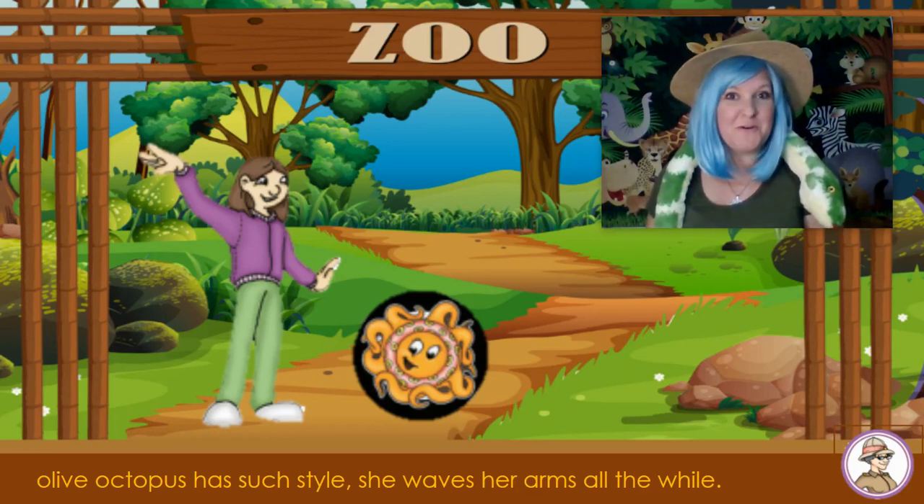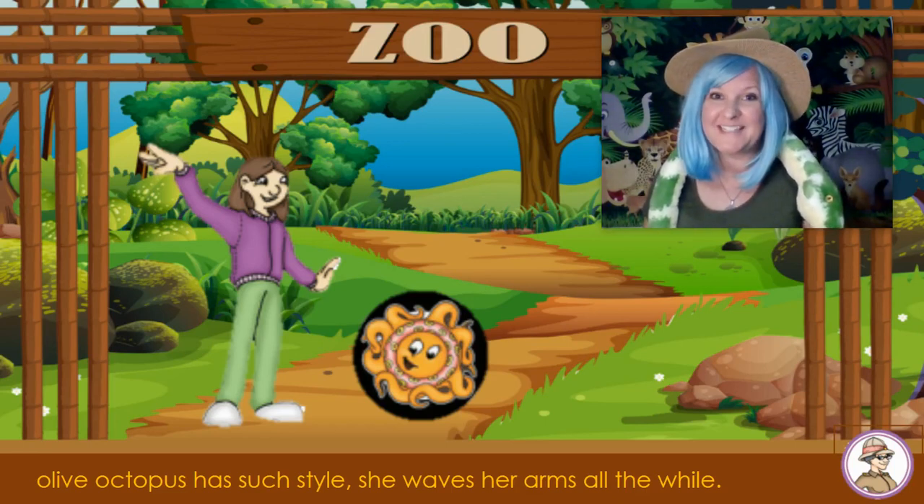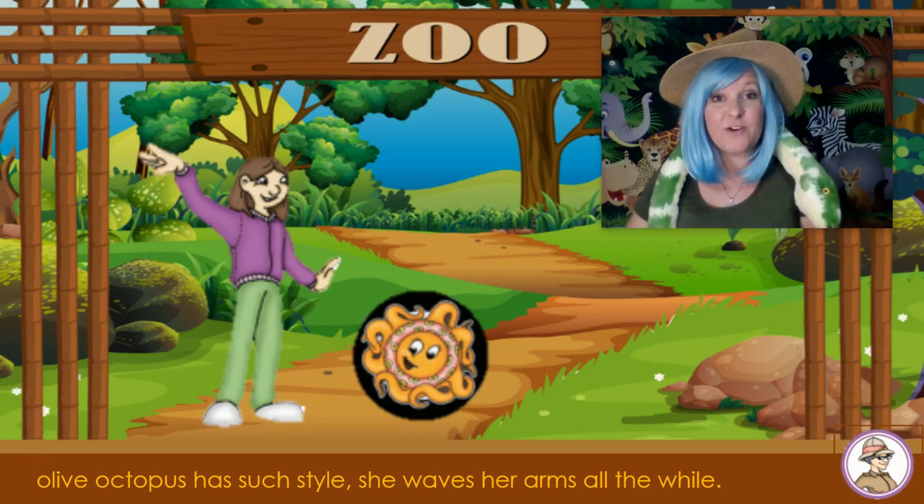Hi friends! Zoofonia here with today's letter of the day. Today's letter of the day is the letter O.